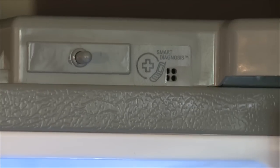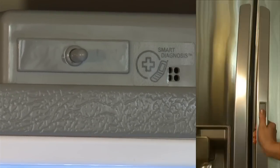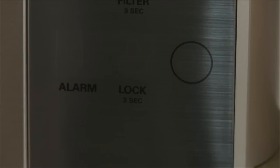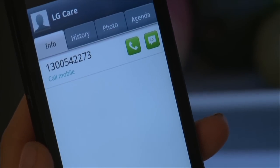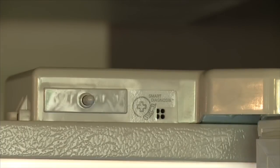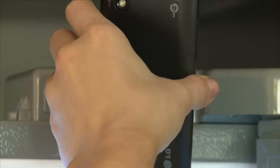LG's smart diagnosis feature helps LG's service people troubleshoot any issues you are having. First of all, you open the right door and then push the lock button until the control panel locks. Then hold your smartphone to the smart diagnosis logo on the top of the fridge unit. The phone will start talking to the panel with a series of beeps. Once the beeps have stopped, the diagnosis can begin.